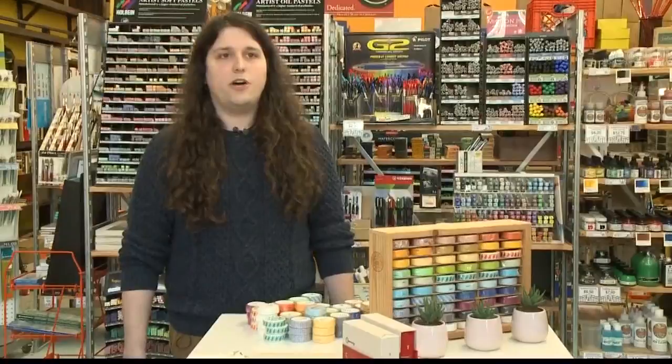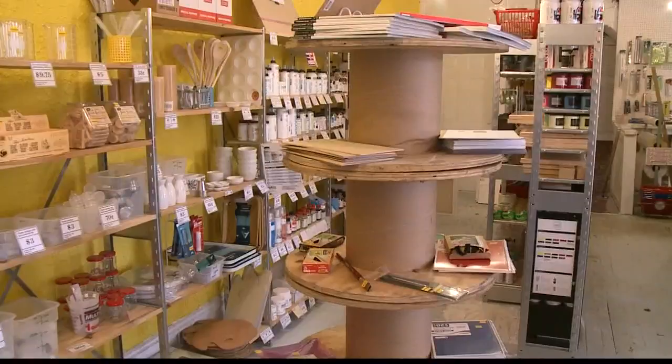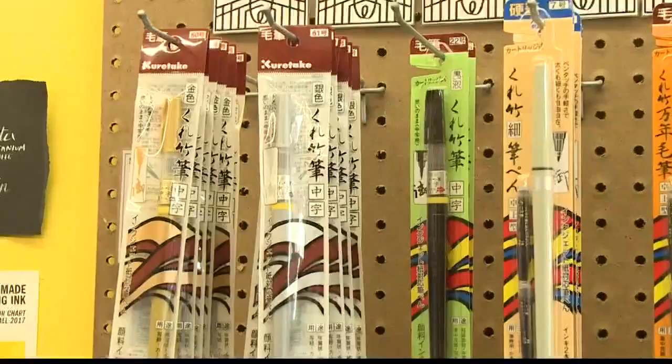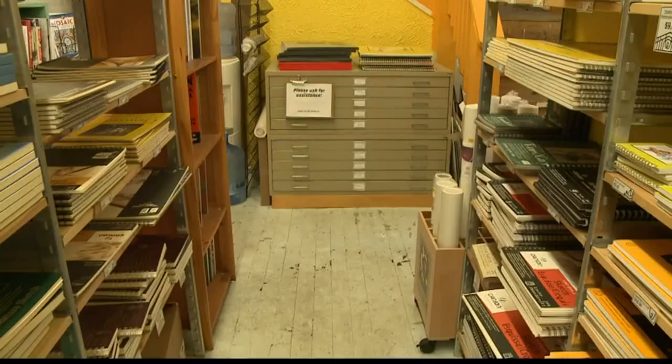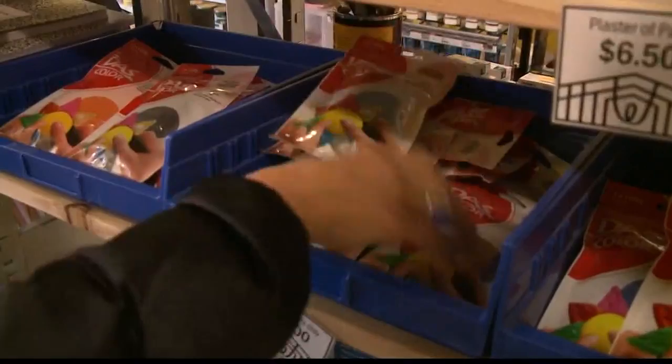Here we're always showing people new products — products you won't find at just any old art supply store. These are our calligraphy nibs; some of them are as old as 1915. There are tools that require a translator. Japan has the best art supply industry in the world, and that's why so many of our products are Japanese imports. South City Art Supply Company opened in August of 2015 and from day one has filled the bins and cubbies with unique products.